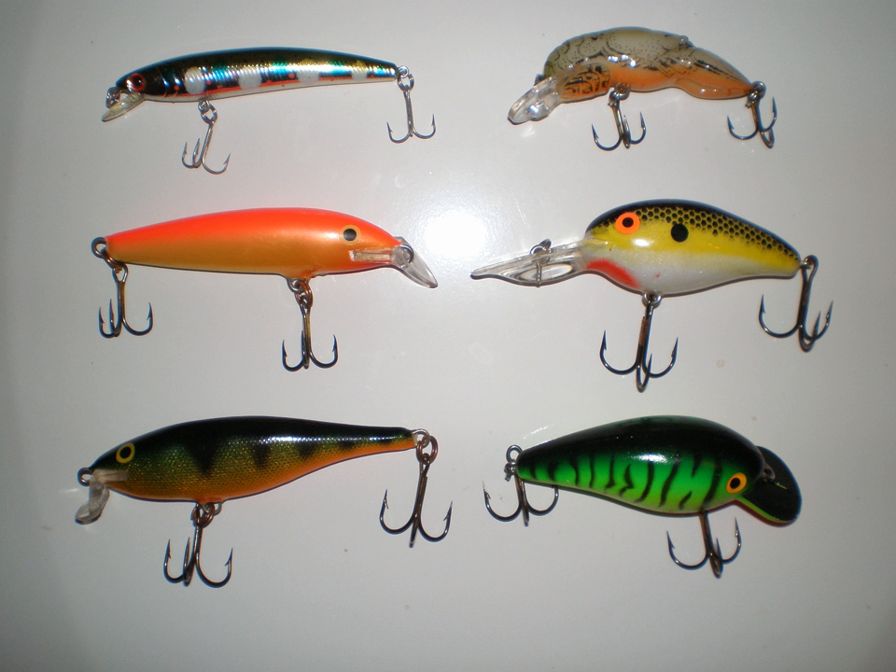The term minnow is usually used for long, slender lures that imitate baitfish, while the term plug is usually used for shorter, deeper-bodied lures which imitate deeper-bodied fish, frogs and other prey. Shallow diver and deep diver refer to the diving capabilities of the lure, which depends on the size and angle of the lip, and lure buoyancy.